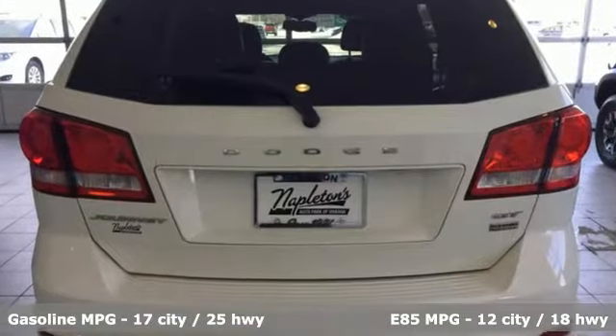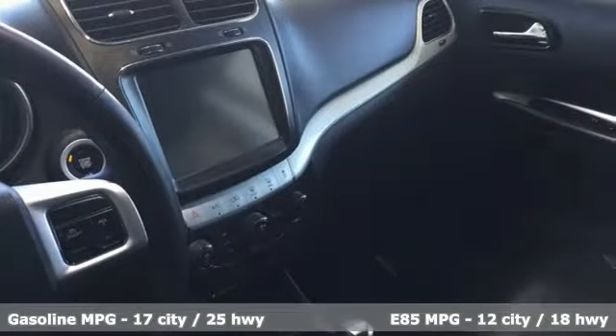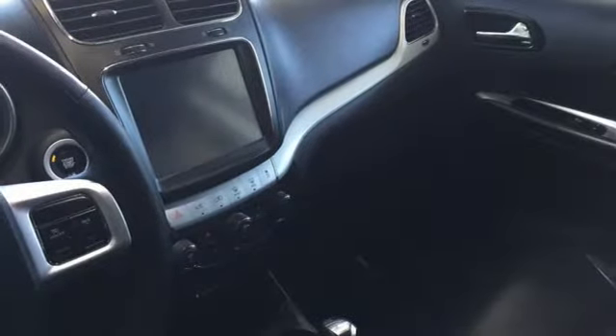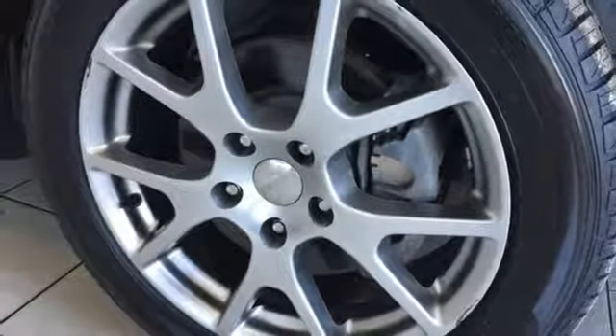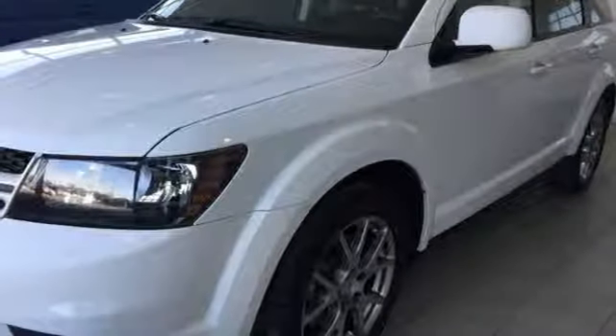And get ready for an impressive combination of features: V6 engine, front heated leather bucket seats, external memory control, auto-dimming rear view mirror, dual zone climate control, and power heated mirrors.